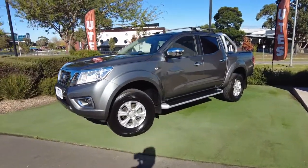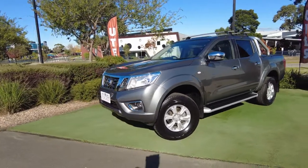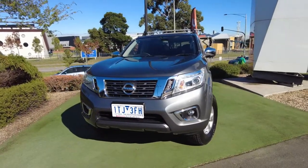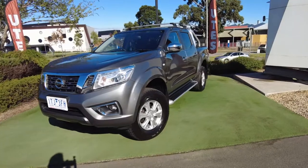That's it guys — that's the 2018 Nissan Navara, the ST model Series 3. If this or any one of our cars interests you, head down to Berwick Mitsubishi. My name is Jack, I'd be more than happy to help you guys out. Until then, we'll see you on the next one.